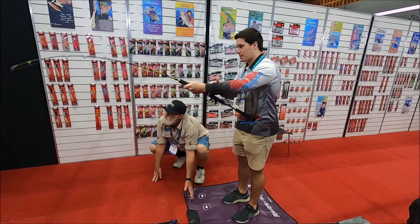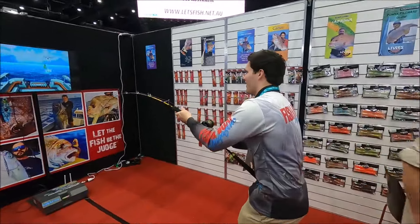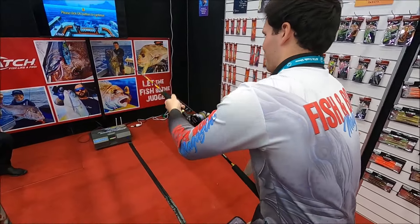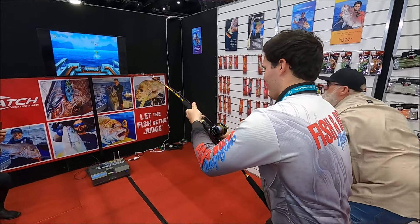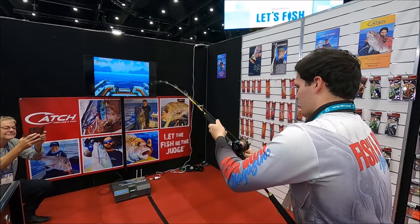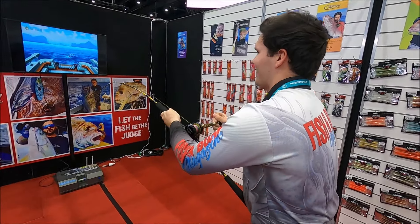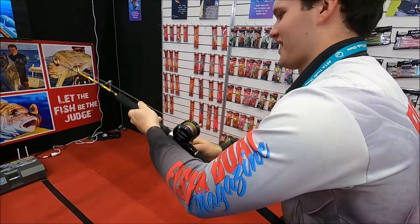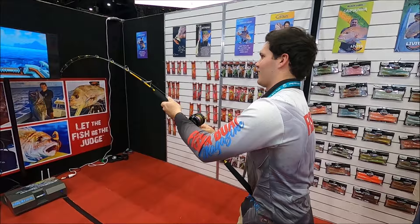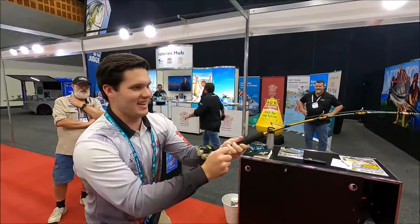I'm going to jump on this machine and try and catch a dolphin fish on the simulator. He's on! You reckon it feels pretty real? Yeah, it actually does — I didn't think it would be that real. How are we going? Fifteen metres of line out — it's coming around. Danny, get the gaff ready! Don't call it early, mate.